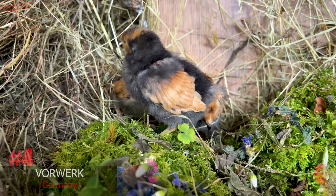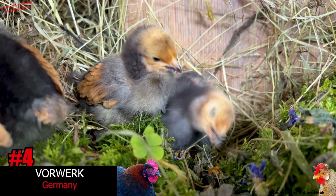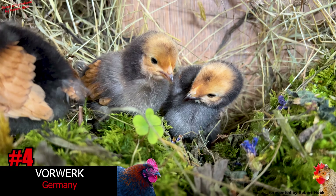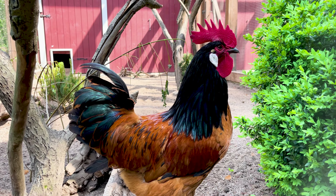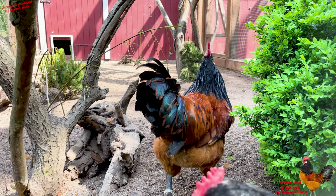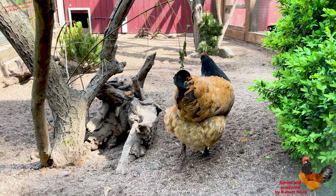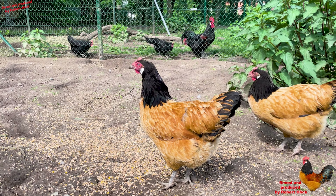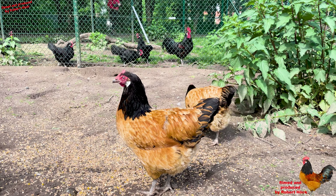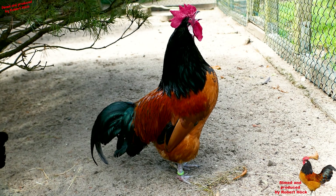We also successfully hatched Faverolles chicks. As young chicks — here they are seven days old — they have red heads and darker bodies. That's funny because when they are fully grown they are in the opposite color pattern. Faverolles are famous for their beautiful black-golden-black color pattern, also called a peak pattern or Gipfelzeichnung in Germany. Faverolles are good egg-layers of approximately 180 to 200 eggs per year and are very typical Adlerhead chickens.